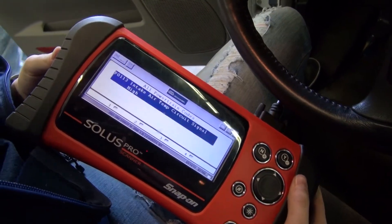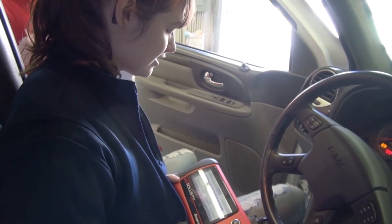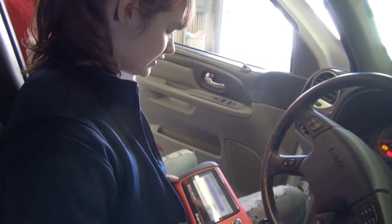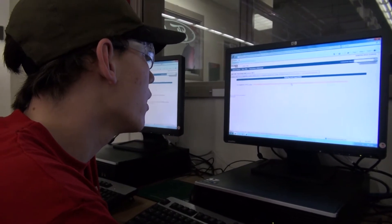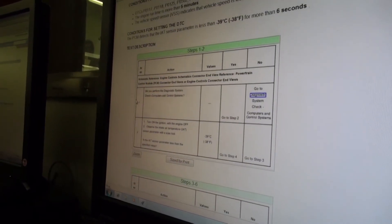It says we have P113, the intake air temp circuit signal is high. Right now she's putting in the code that we came up with on the car, and we'll see what it is. I think it's a sensor, but we'll check it out.